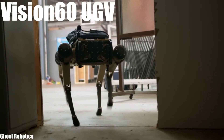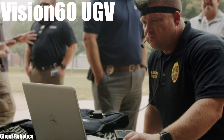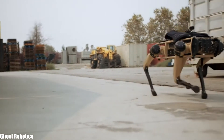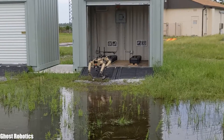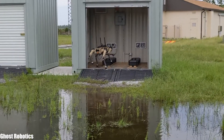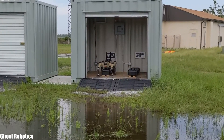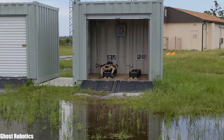Number 2: Vision 60 UGV. It is a versatile and resistant military robot that has been manufactured in the United States by the Ghost Robotics company. It is designed to be used in different types of missions such as reconnaissance or patrol, and can inspect unsafe areas, avoiding the need to risk military personnel. It measures 33 inches in length, weighs 70 pounds, reaches a maximum speed of 4 miles per hour, has a range of 3.5 hours, and can carry a maximum load of 30 pounds. It is currently used by the United States Armed Forces.